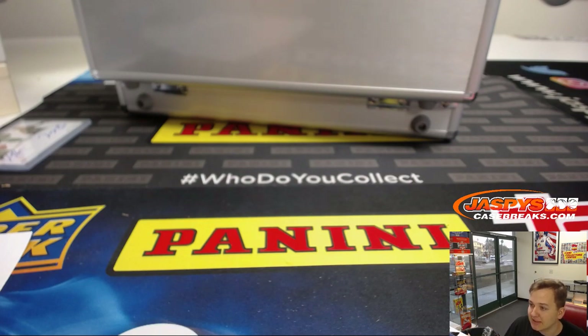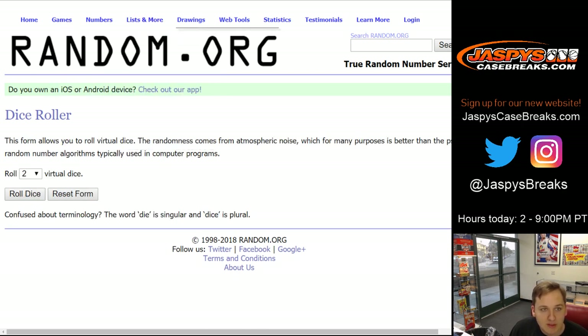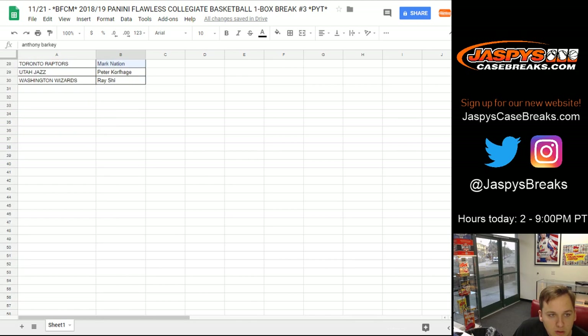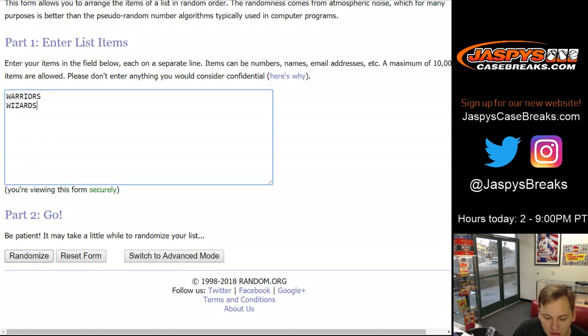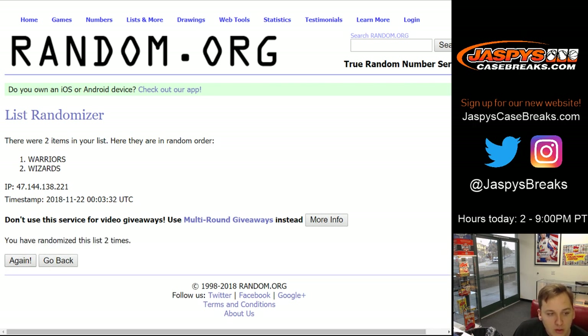Thanks everyone for getting in. We do have a promo spot to give away, plus this dual autograph to randomize between teams. We got Jordan Bell Warriors, Troy Brown Wizards, and the full list of teams. Rolling the dice - 11 times, six and five, on both lists. Team on top gets the Jordan Bell/Troy Brown dual autograph, one of five. After 11 spins, the Wizards - Ray S. gets the dual autograph. Congrats Ray.